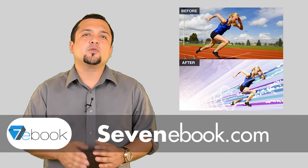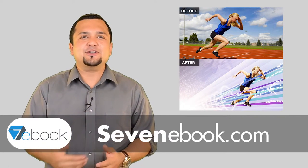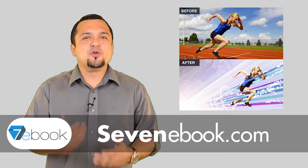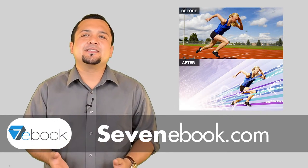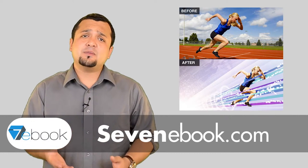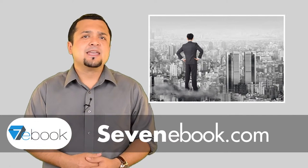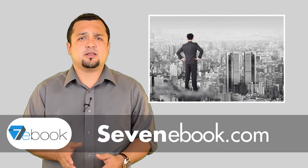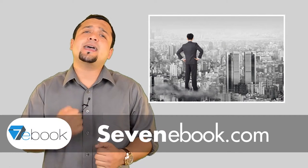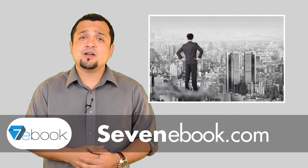In today's world where people complain about having too much Photoshop done on magazine covers and promotional photos, it seems as if no graphic designer could get by without having a basic knowledge of the image editing software. If you have no prior knowledge of Photoshop, you need Photoshop tutorials to master the tricks in using this software.